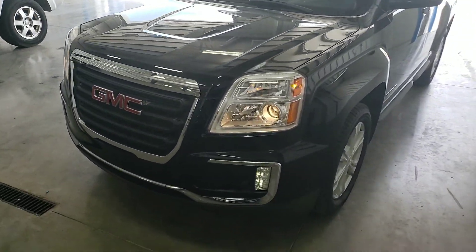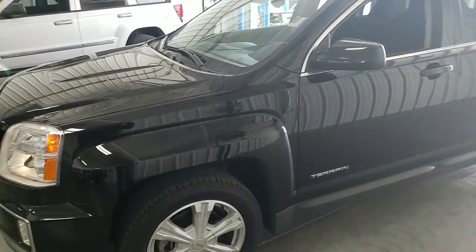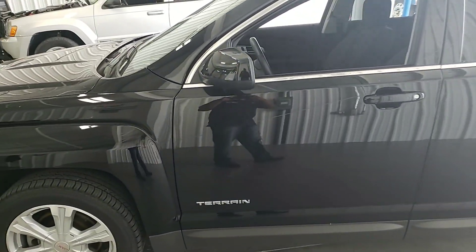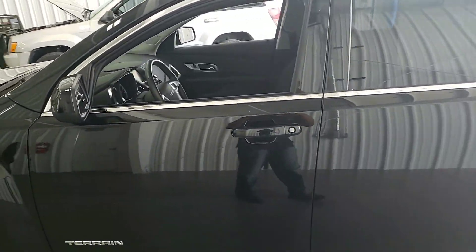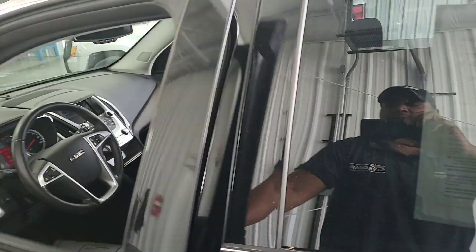Good afternoon Lori. This is Devon Pearson from Steikman Chevrolet, and here's a little video of a 2017 GMC Terrain SLE2 convenience package.